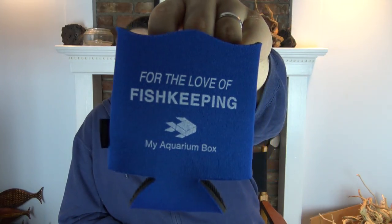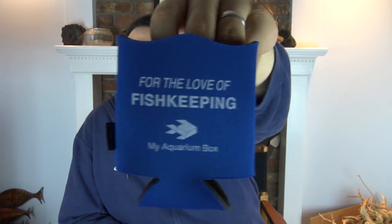Next up in the freshwater box is a My Aquarium Box koozie — 'For the Love of Fish Keeping.' Next time you're out at a barbecue this summer, bring your koozie and tell all your friends how much you love fish keeping. Hopefully it starts up a great conversation.